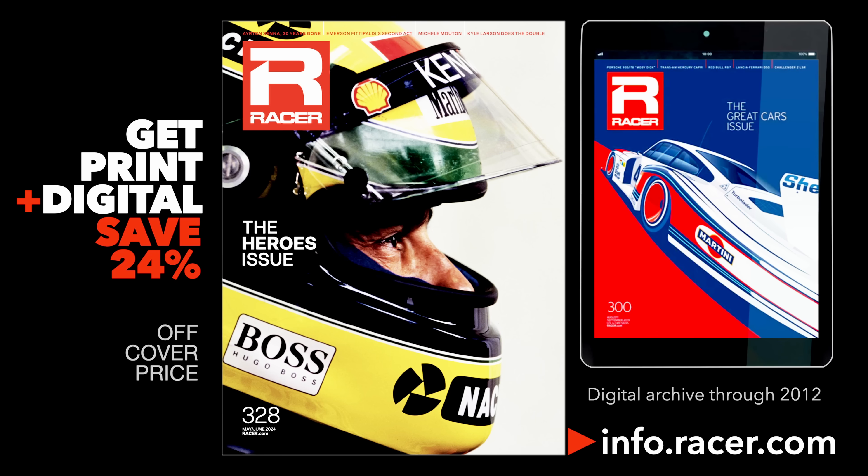Subscribe to Racer and save 24% off the cover price. You'll get the print and digital editions with an issue archive through 2012. Visit info.racer.com to learn more.